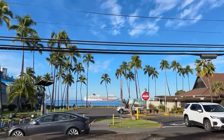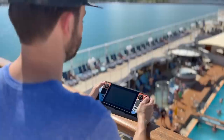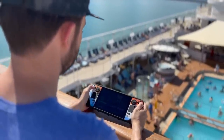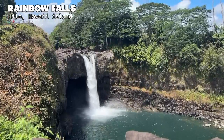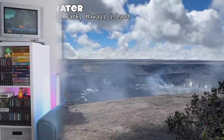Hey everybody, this is Russ from Retro GameCore. So last week was spring break here in Hawaii, and we took a family vacation — a seven-day cruise around the different islands. I did bring some retro handhelds with me, but the majority of the time we were actually doing family stuff, seeing the sights and visiting family. But all the same, I did bring those retro handhelds and we're going to talk about that experience.